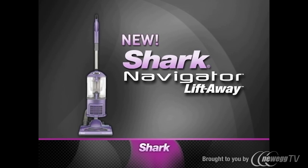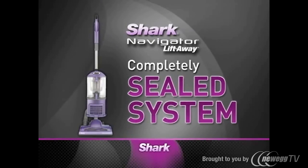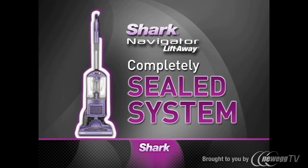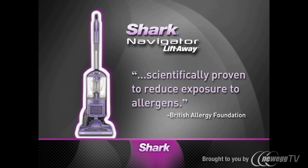Introducing the all-new Shark Navigator Liftaway with guaranteed no-loss-of-suction and something else. This Navigator Liftaway is engineered with a completely sealed system that's been scientifically proven to reduce exposure to allergens.